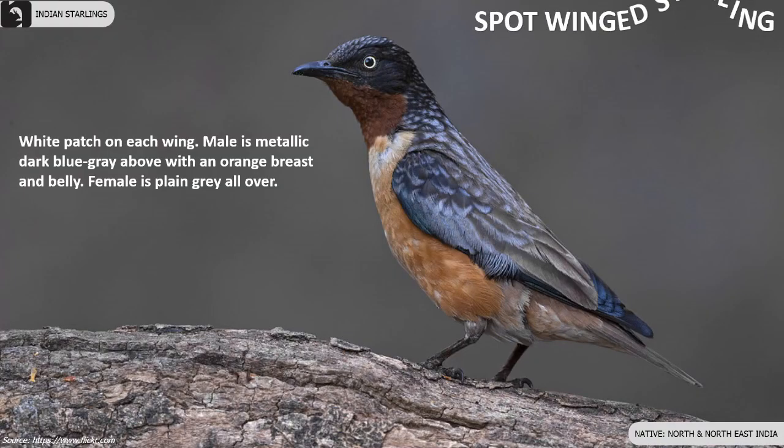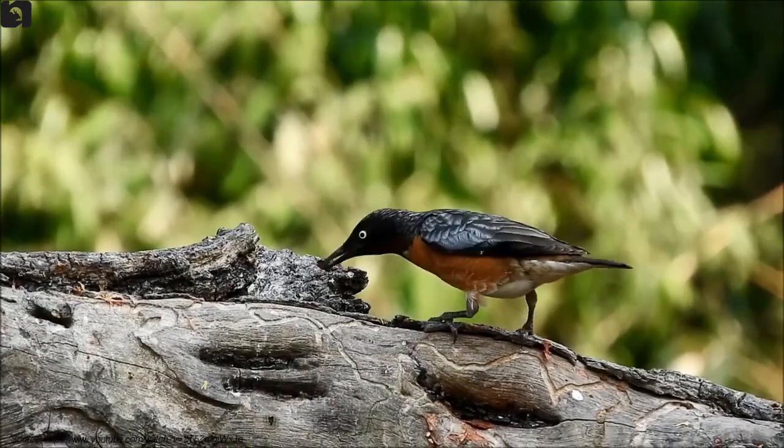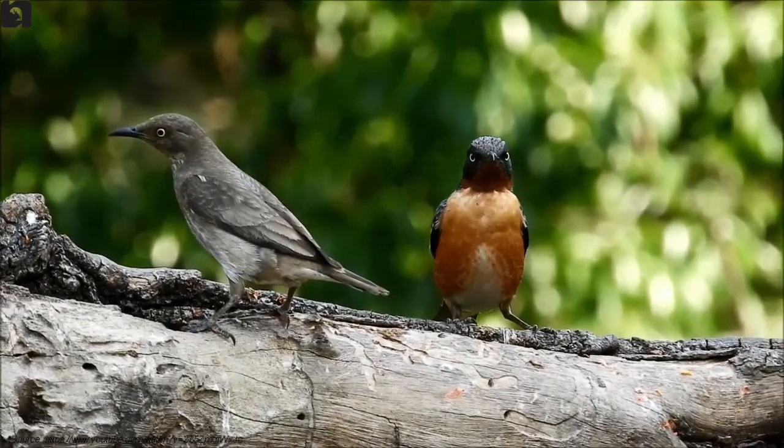Spot-winged Starlings have a white patch on each wing. The male is metallic dark blue-grey above with an orange breast and belly, while the female is plain grey all over. They are found in North and North East India.